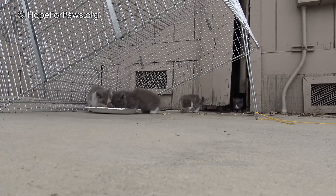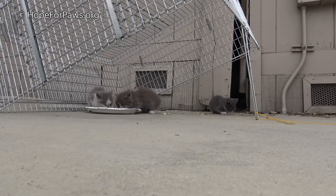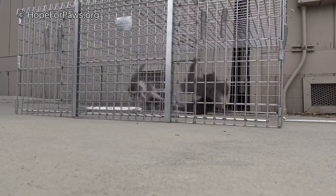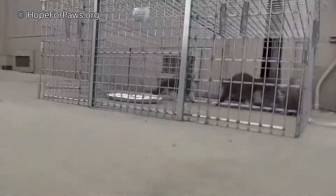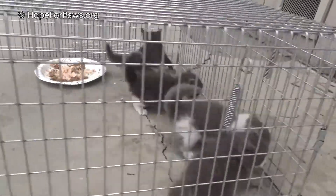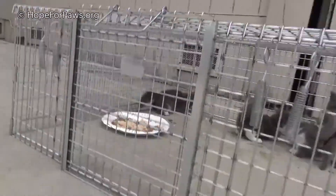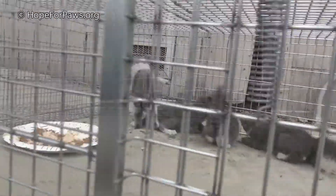Bye everyone. Can you get the carrier? Hi! Hi! It's okay! It's okay! Come here! I'm going to tune all over the place. It's okay! I know! I know!